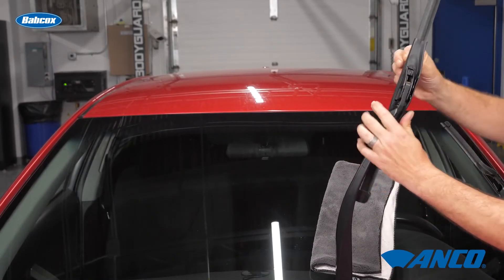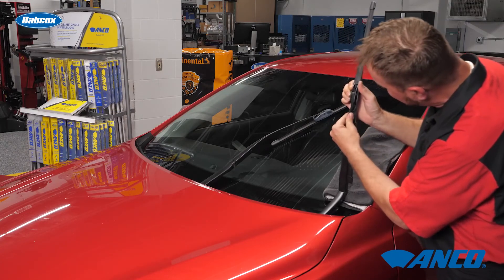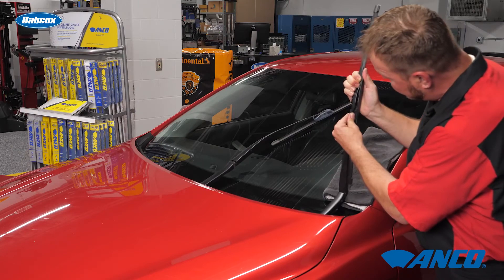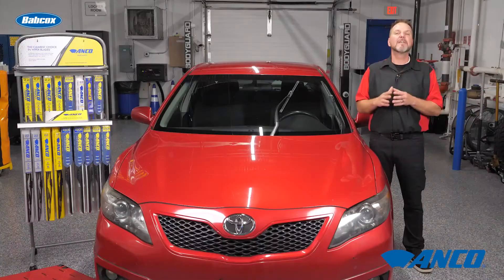Unhook the old wiper blade, insert the new wiper blade, and repeat with the second. Make sure the wipers are securely latched or hooked into the arm. Test them out to verify the wipers work correctly.